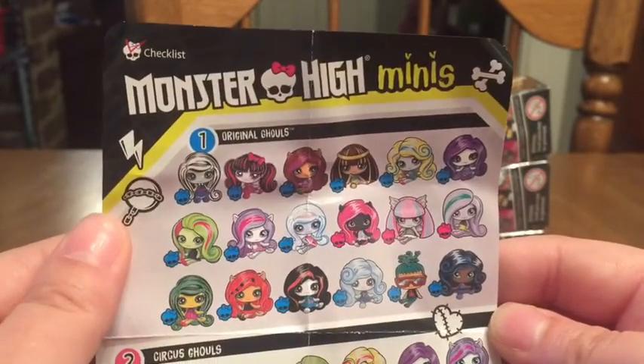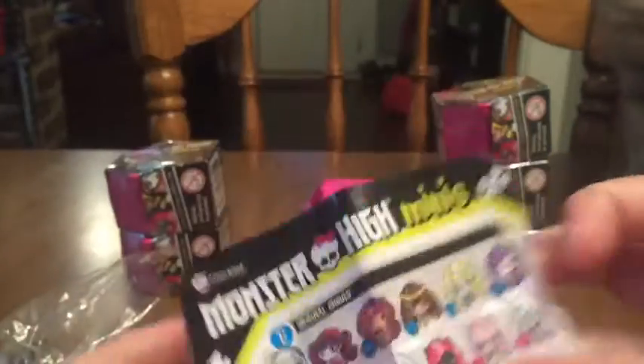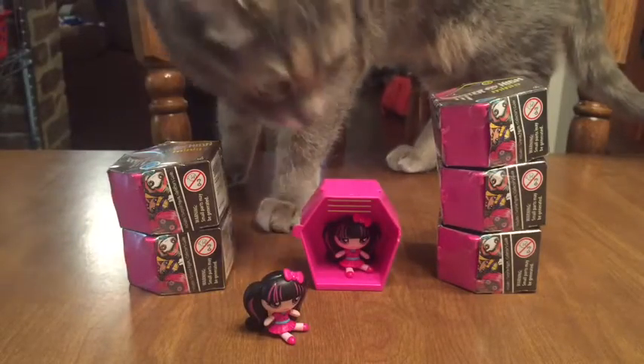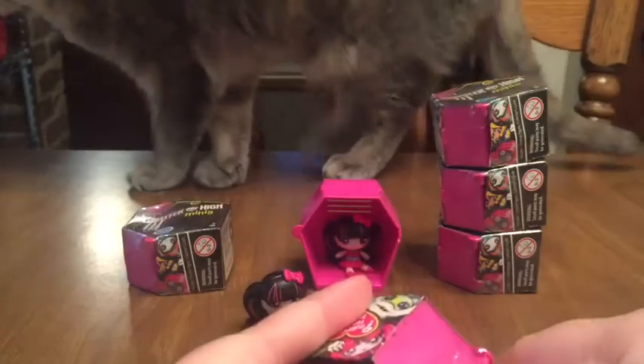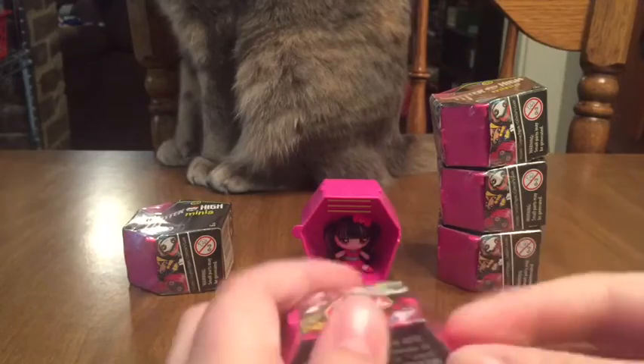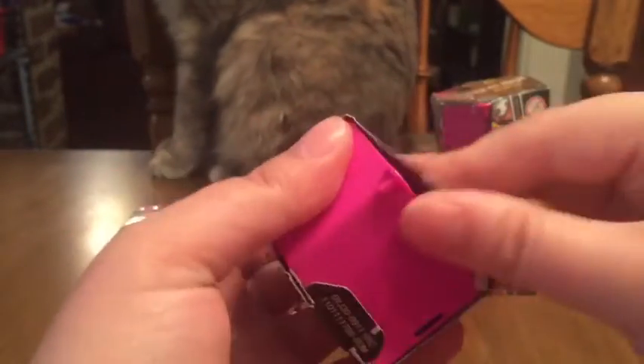Now this is series one, so they're only going to have these top original ghouls on there, and they've only got the one boy. Miko, how are you doing? Do you come to play with the video too? That's fine. All right, let's open up another one and see who we get. Miko likes to hang out with me whenever I'm doing stuff — I'm surprised this is the first time she's showed up for a video. Let's get this one open.